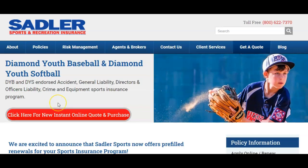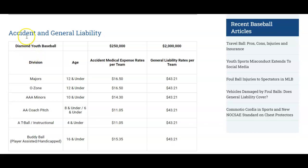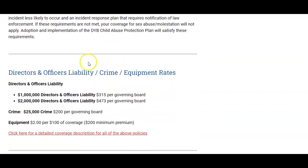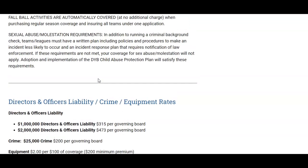If you scroll down, you'll find that we publish the rates for all five policies: accident and general liability, directors and officers, crime, and equipment insurance. We have high limit policies with a number of custom coverage enhancements for your protection.